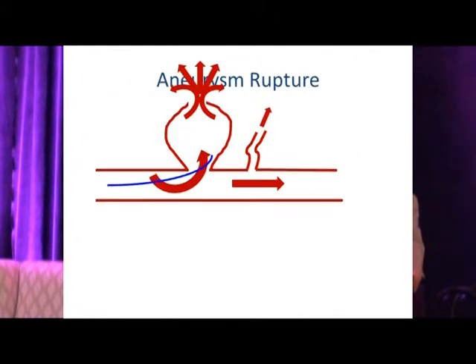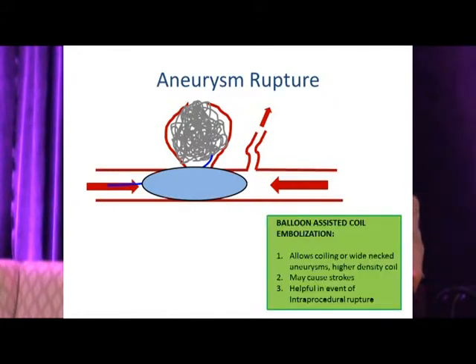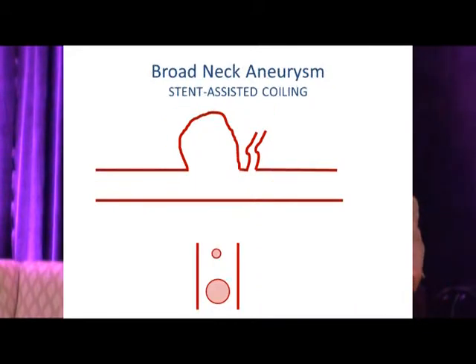If intraoperative rupture occurs, you can inflate the balloon to effectively seal the rupturing aneurysm. Don't forget — the patient is lying flat on the angio table, and any subarachnoid hemorrhage will increase intracranial pressure; the patient could herniate while you're trying to occlude it. Having a balloon is paramount. Inflate it, preceding coil embolization, and you have more time than you think — 10 to 20 minutes in the anterior circulation.